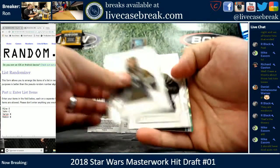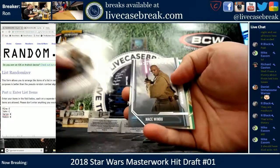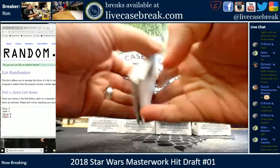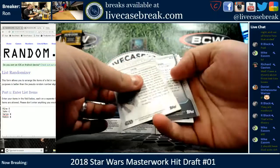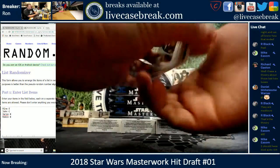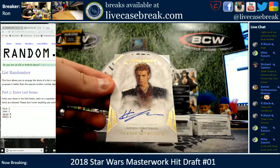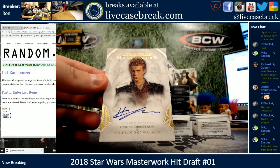We've got Paige Tycho, General Emmett, Mace Windu, History of the Jedi, and a green Tivik. Tivik is 19 out of 99. And 22 out of 25, Canvas, Anakin Skywalker, Hayden Christensen.